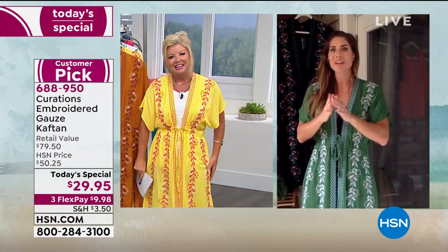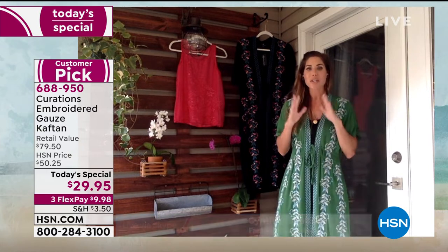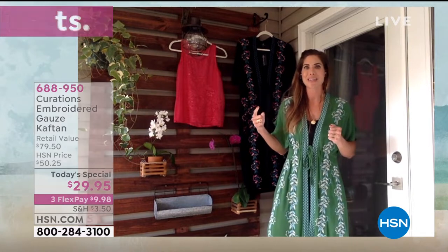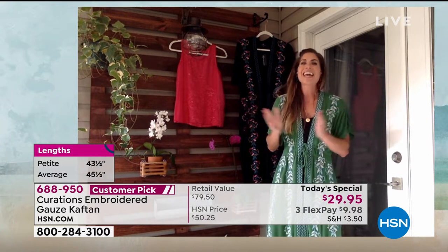Hi Lynn! I'm so excited to be here for today's special. When we first launched this at midnight, my top pick was the green, and I'm rocking the green — but the yellow you are wearing, you look absolutely stunning in it, Lynn. That has quickly become my absolute favorite watching the models wear it. I'm going to have to go back and get the yellow, because it's such a pop — I don't think you could be in a bad mood wearing that color.